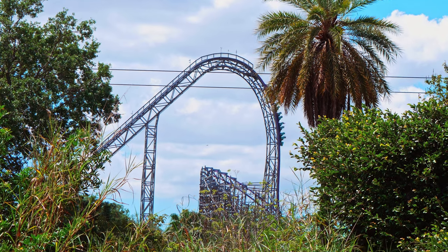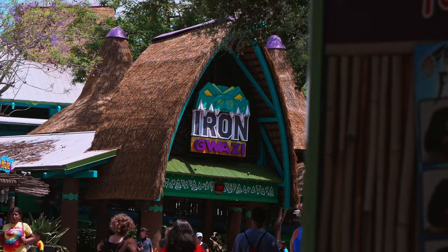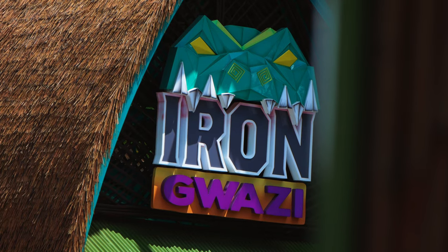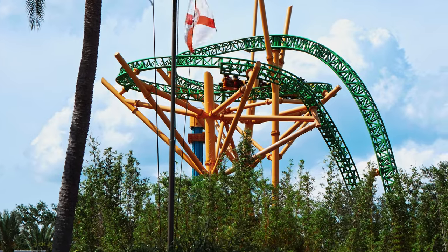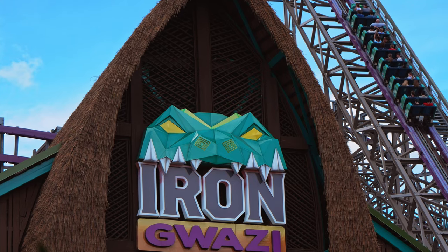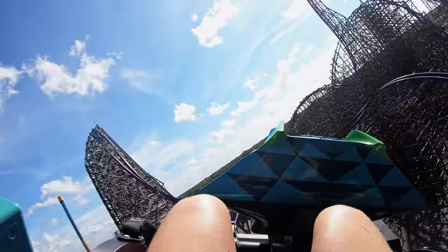Iron Gwazi was the main reason I got out to the park. With the ride opening, it gave me an excuse to come back. I had been meaning to return since Cheetah Hunt had been closed on my last visit, but with these two rides finally open, I made it a priority to visit Busch Gardens. The second I got through the front gate, I ran to Iron Gwazi.